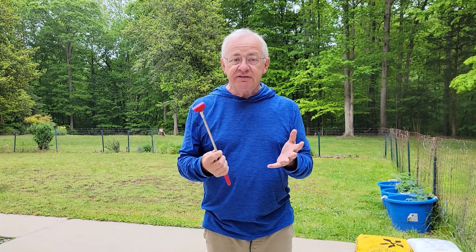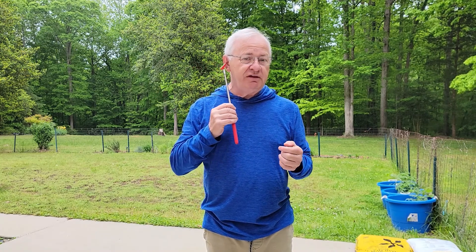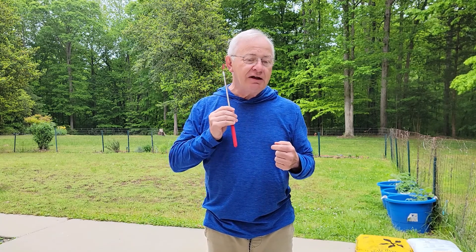Also, let's say that you have an itchy ear. Here is a great opportunity to scratch your ear, even on the back, even with my glasses on. I can accomplish this.